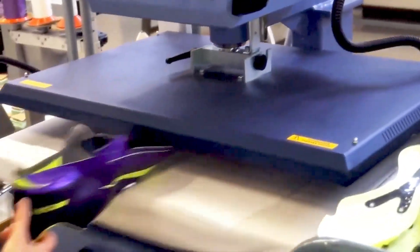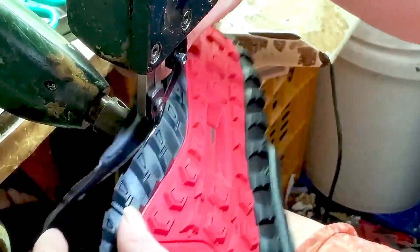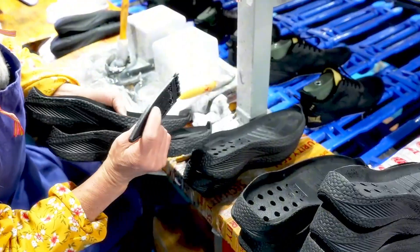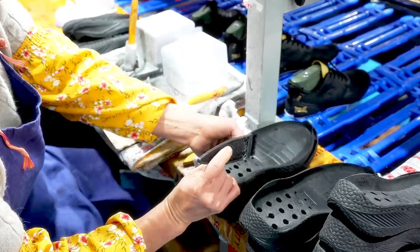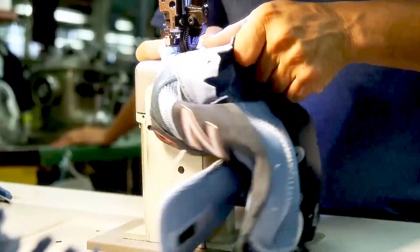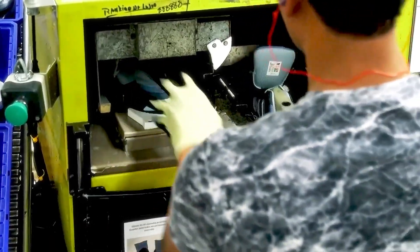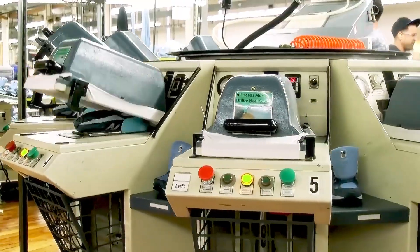Afterward, the outsole — the part that comes into contact with the ground — is molded using rubber or synthetic materials. The tread pattern is crucial here, as it helps with traction and stability, especially when navigating tricky or uneven surfaces. Once everything is assembled, the shoes are carefully inspected to ensure they meet strict quality standards. Any imperfections are fixed before the shoes are packaged and sent to stores.